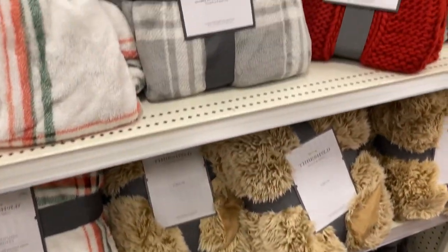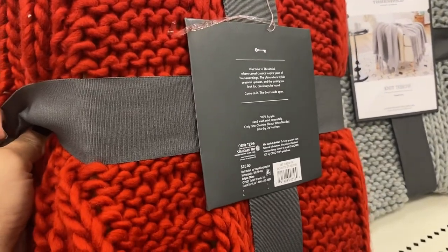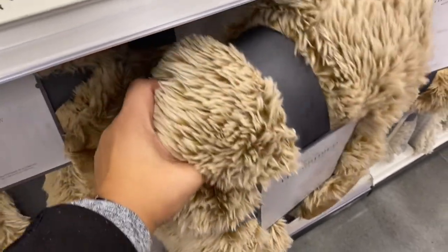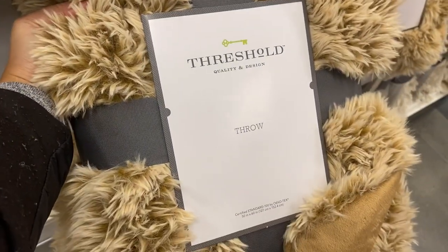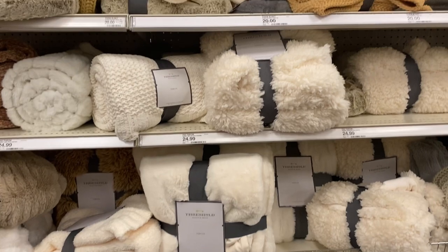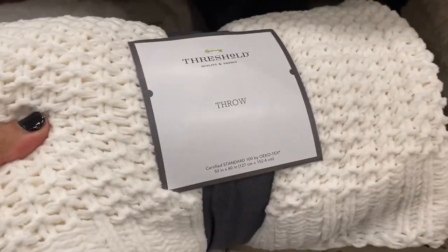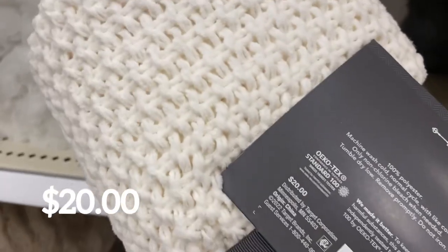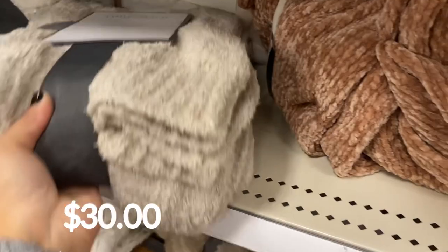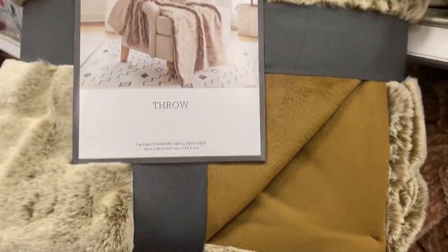Moving on to their throw blankets — the aisles were full with the Threshold collection and the Hearth & Hand. Look at this beautiful Christmas red in a gorgeous knitted fabric. This caramel-colored one caught my attention — I put it in my cart and I'll be buying it because I just love that caramel color. Instead I also bought a knitted blanket in a cream color, so stay tuned for my Christmas haul video. Throw blankets bring all the cozy vibes to your winter decor — a staple to have, and all these products are great quality at an affordable price.